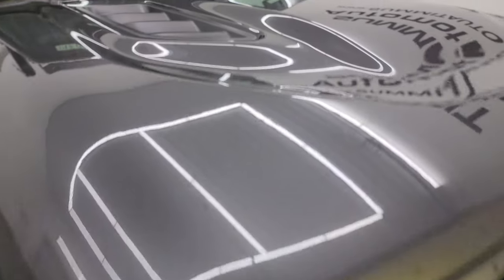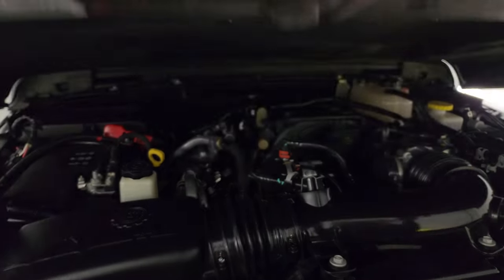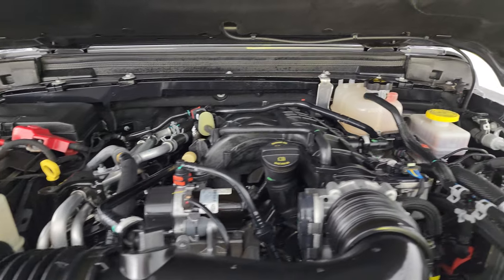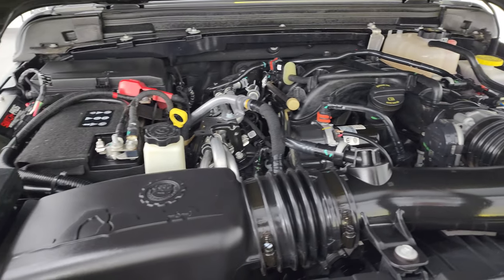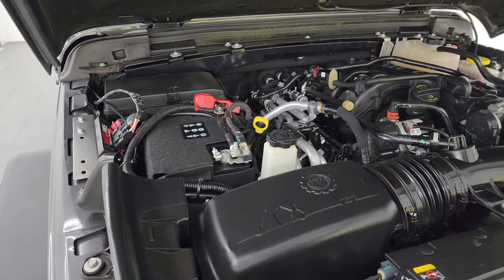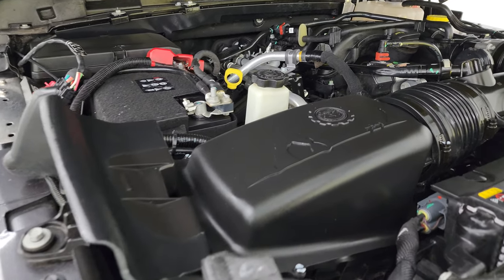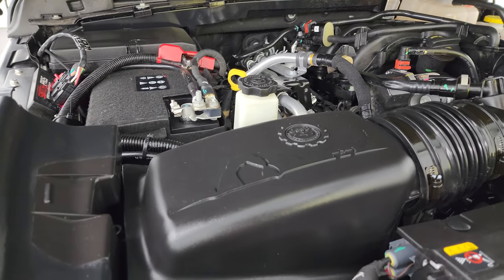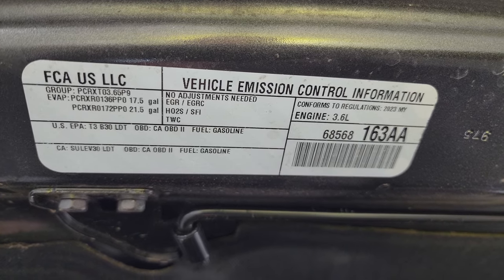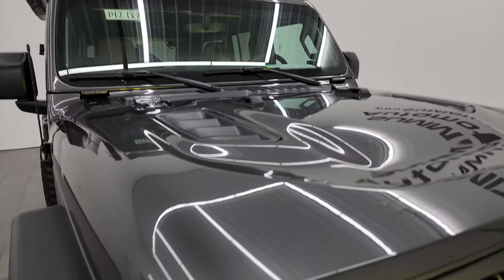Under the hood we have the 3.6 liter Pentastar V6 engine. The engine bay is very clean, runs very smooth, and once again this Jeep has been fully safety inspected by our service shop — fresh oil and filter change, all fluids checked and topped off, 100% ready to go. I believe that's the cold air intake package on there as well.